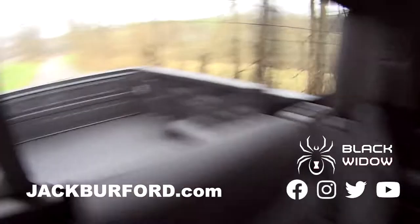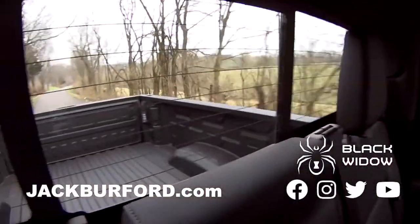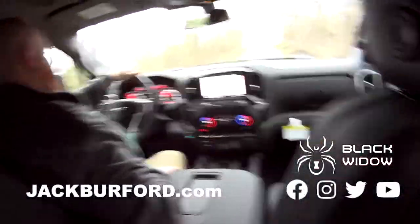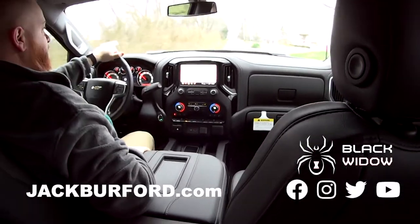All kinds of storage back here, big center console, steering wheel, all kinds of room. Spray-in bed liner, lights in the back, and a remote control for the bed — up and down. This is a very nice LTZ Duramax Black Widow.